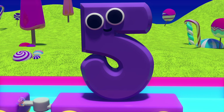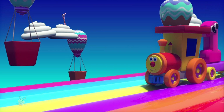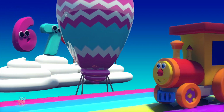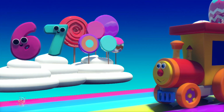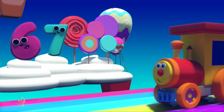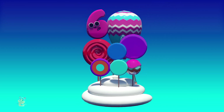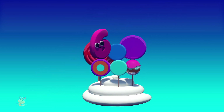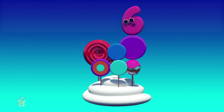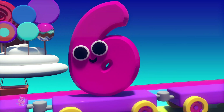Look, there's our friend number five. Hi kids, I'm number five. Look at those hot air balloons! Hi six and seven, what are you doing? Hi Ben, we're counting these lollipops. Would you help us? Yes, come on kids, let's help six and seven. One lollipop. Two lollipops. Three lollipops. Four lollipops. Five lollipops. Six lollipops — all waiting for us.